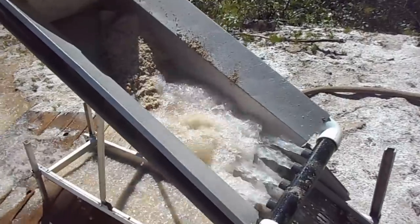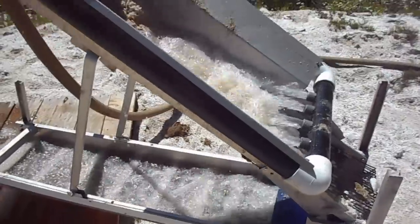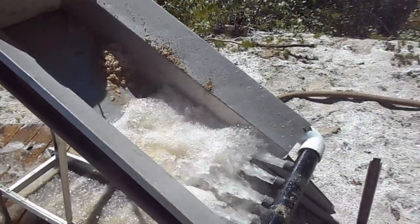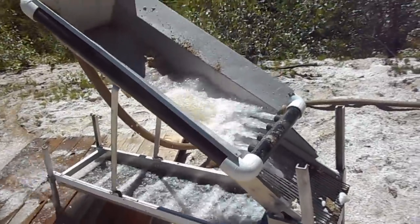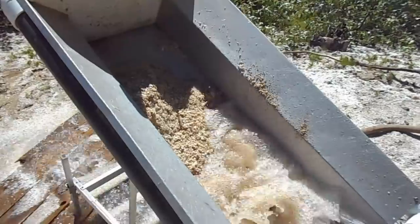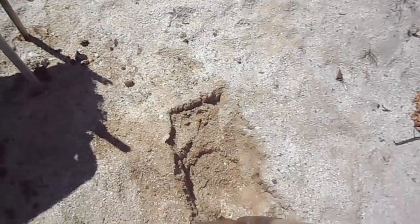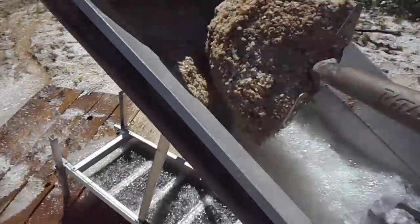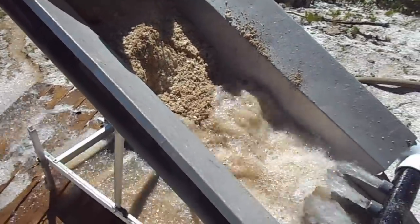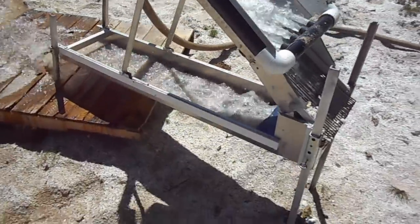This stuff is easy, easy digging and it processes so fast. Quartz is so light that it just washes away like nobody's business. I'm going to be able to put through a lot of material in very short order. I'm going to set down the camera on this stump and start digging!